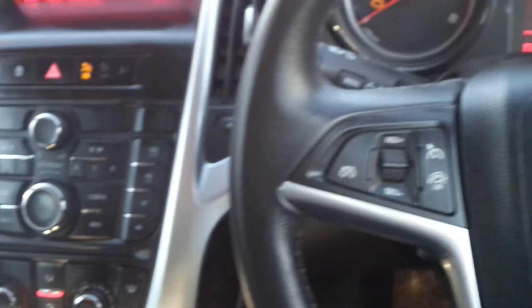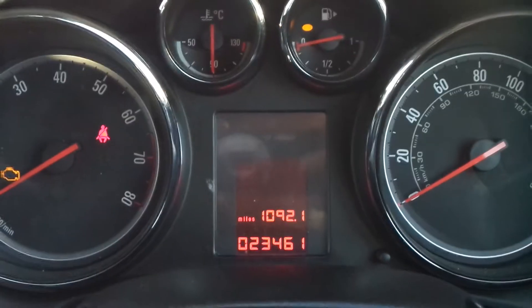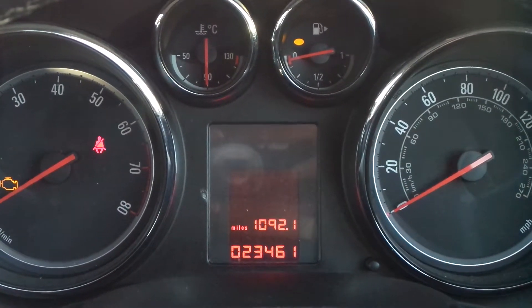There's a leather steering wheel, and on there are the cruise control and speed limiter settings, as well as controls for the audio system. The current mileage is 23,461.